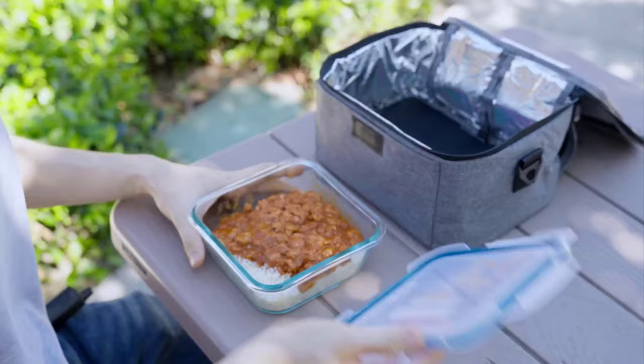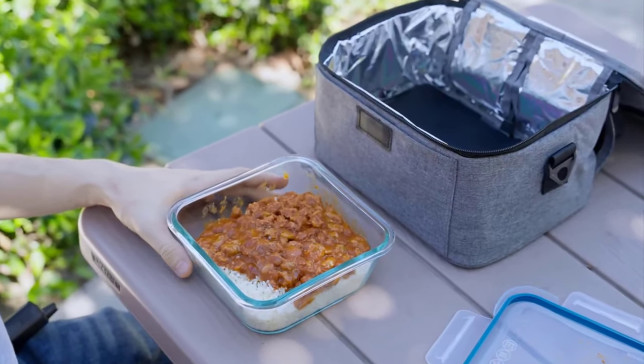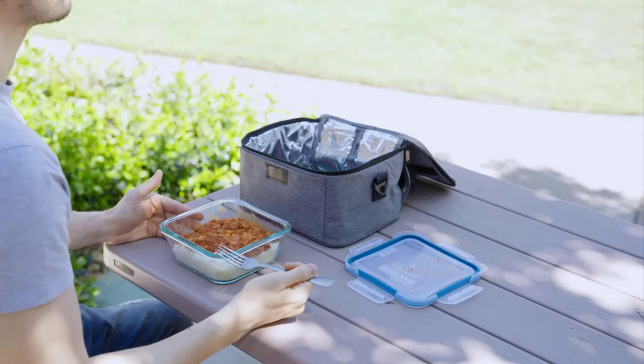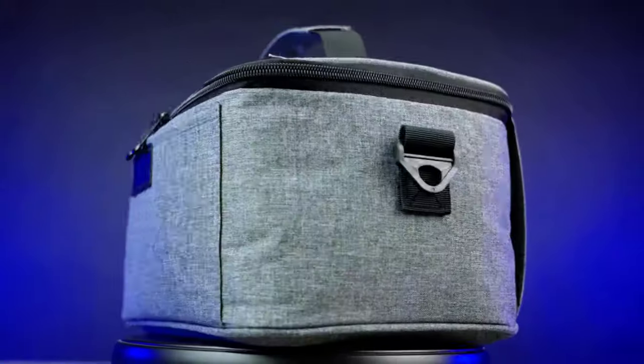It is made with durable, heat-resistant materials that are safe for food, as it works with various containers, including flat-bottomed glass, metal or plastic food containers.